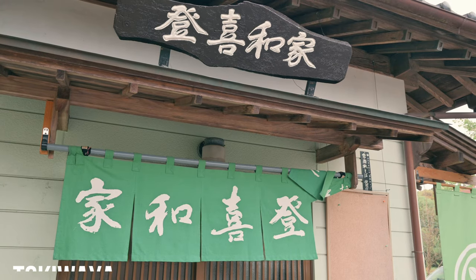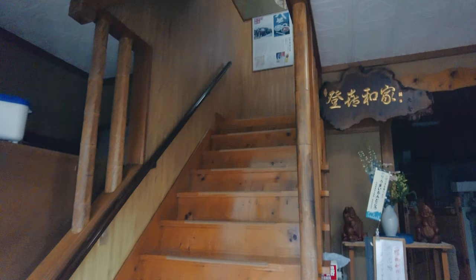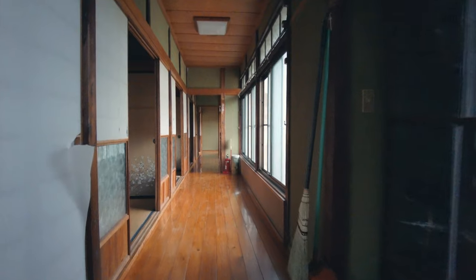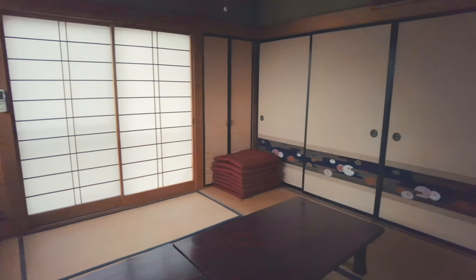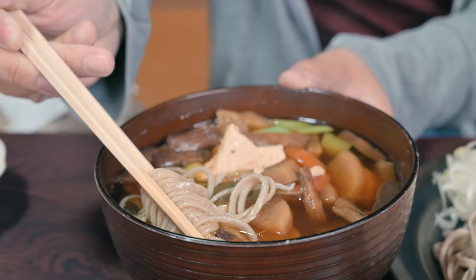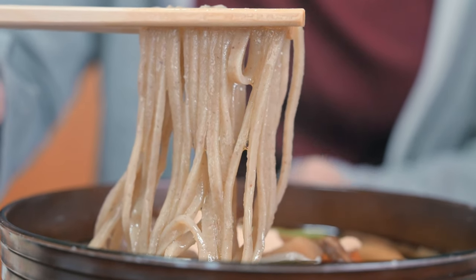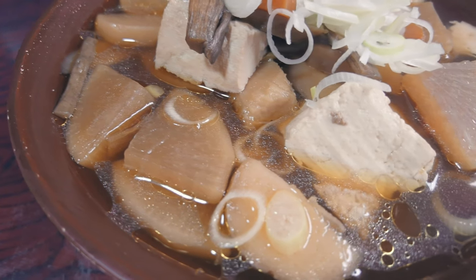Now, it's soba noodle time. You can have soba noodle in this nice traditional Japanese house. This is the area's specialty, kenshin soba. It's characterized by a plenty of ingredients in the soup.